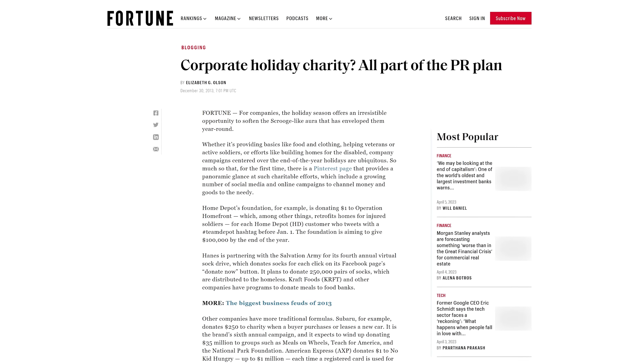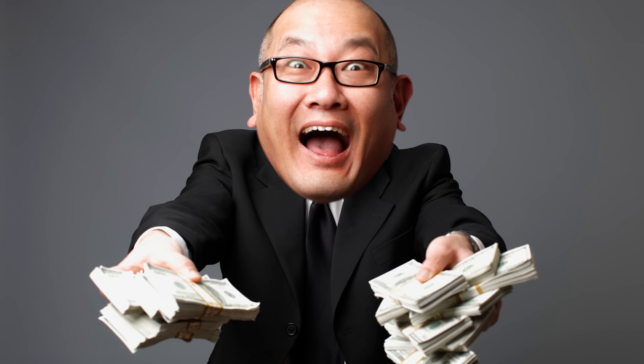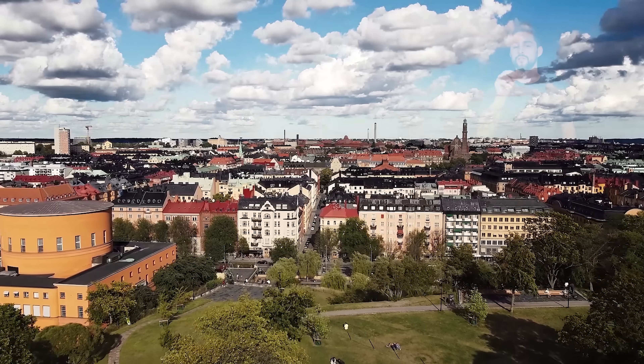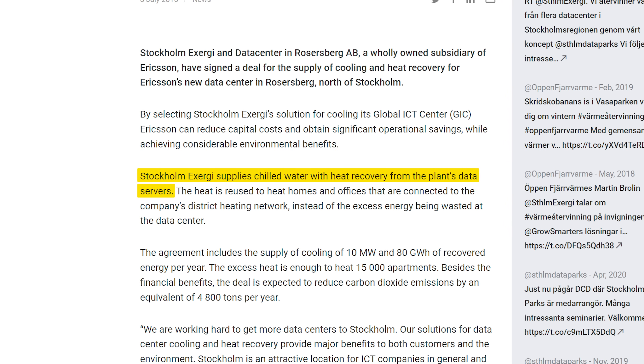As is the case with most projects involving a business doing something for the common good, waste heat reclamation isn't something corporations are doing solely out of the kindness of their hearts. For example, data centers in Stockholm get compensated for the waste heat they sell, and the local energy provider actually gives them chilled water to cool things off in the first place.